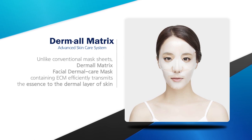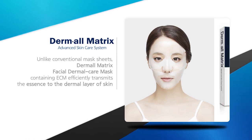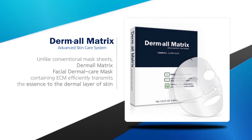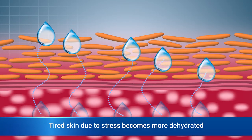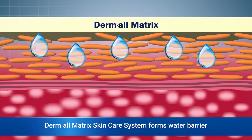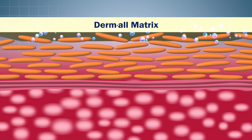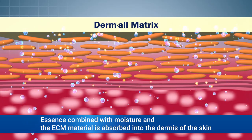Unlike conventional mask sheets, the Dermal Matrix Facial Dermal Care Mask containing ECM efficiently transmits the essence to the dermal layer of skin. Stressed and tired skin due to polluted environments experiences greater water loss, resulting in dry skin. The Dermal Matrix Facial Dermal Care Mask helps the essence combined with ECM be absorbed into the dermis and stay for a long time by forming a water barrier.